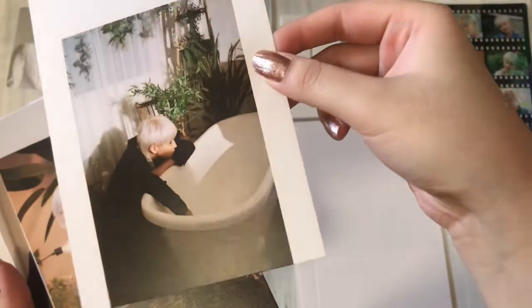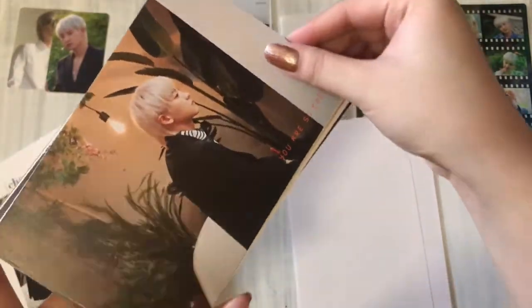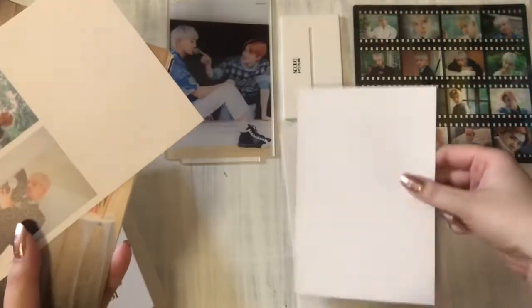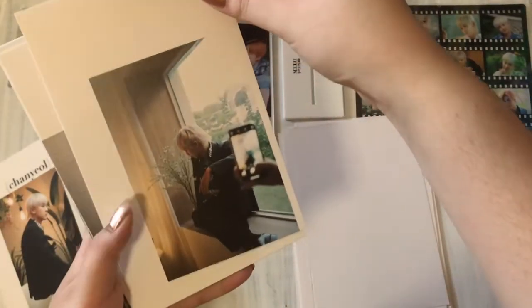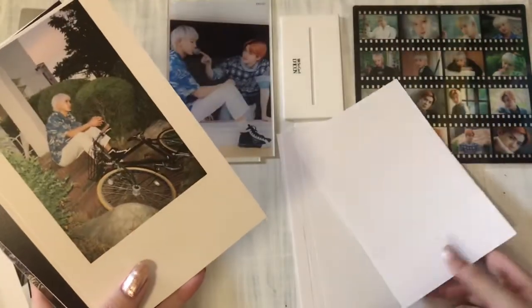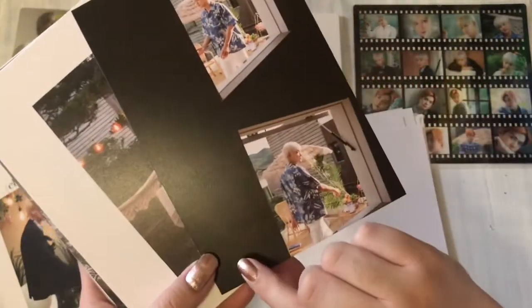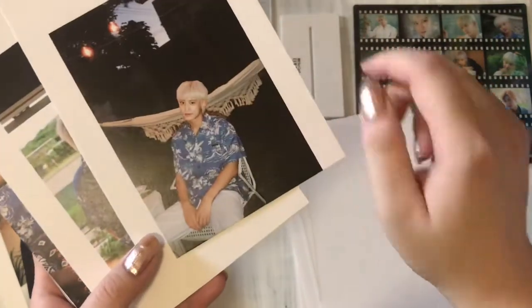Oh wow, I like the lighting and shadows there. He is so pretty. I don't think I have room in my binder to display all of these — I do not have enough sleeves. These aren't going to fit in the 4x6s, I don't think.